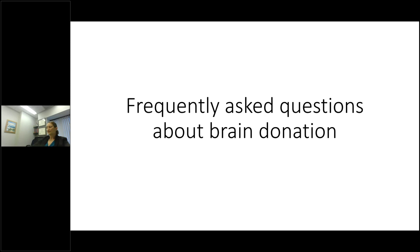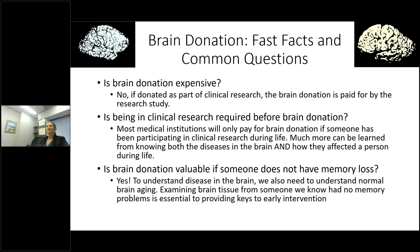Now I'm going into some frequently asked questions about brain donation. One of the most common questions is: is brain donation expensive? The answer is no — if it's donated as part of a clinical research study, the brain donation itself is paid for by the research study. Is participation in clinical research required before brain donation? The answer is typically yes, as most medical institutions will only pay for brain donation if someone has been participating in clinical research while alive — and you can learn a lot more from knowing both what diseases are in the brain and how they affected someone during life.